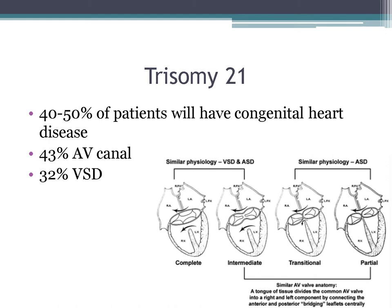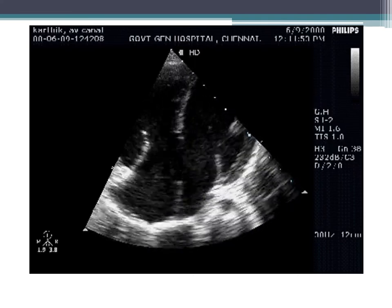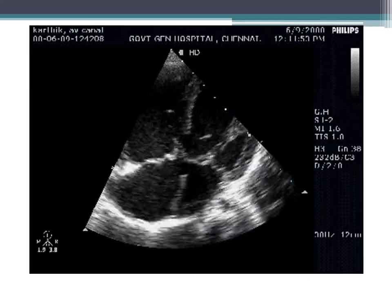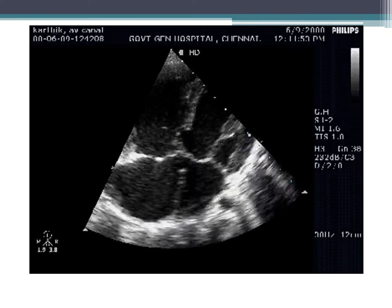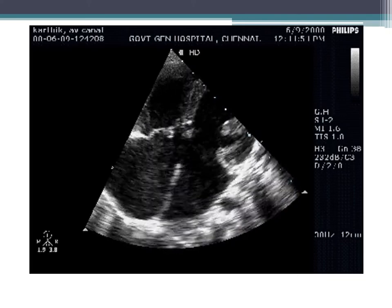About 40–50% of patients will have congenital heart disease. Most commonly, 43% have an AV canal; next most common is VSD. There are many types of AV canals: complete, intermediate, transitional, and partial. The most common is the complete type, with a primum ASD, an inlet VSD, and one AV valve annulus — commonly seen in trisomy 21. On echocardiogram in a four-chamber view, you can see one AV valve in the center along with the primum ASD and VSD.